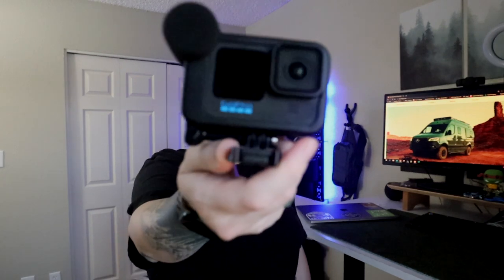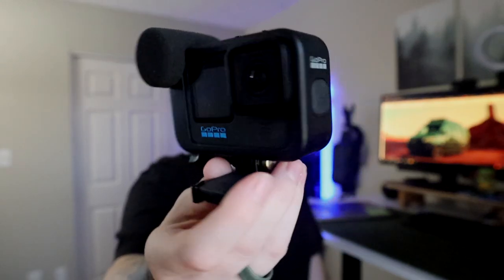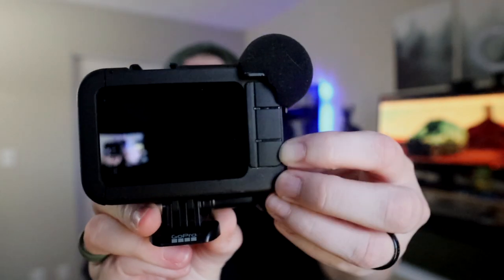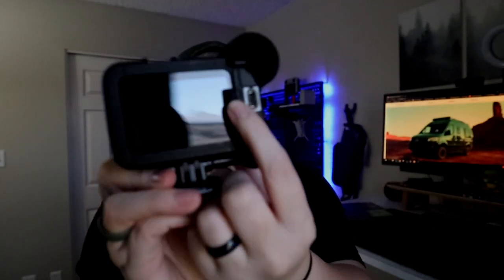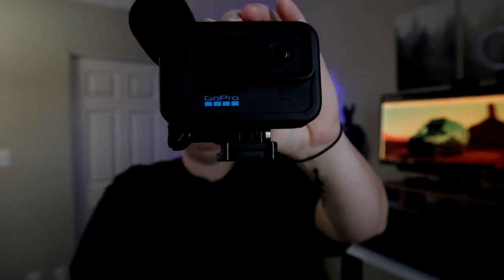The next piece of equipment is our GoPro — this is the GoPro Hero 10. We have the Media Mod on it, which adds a microphone. It has the power button on top, modes on the side, and flip-open ports: one for plugging in an external mic and one for USB-C charging.